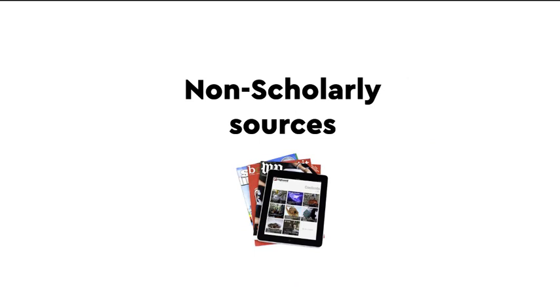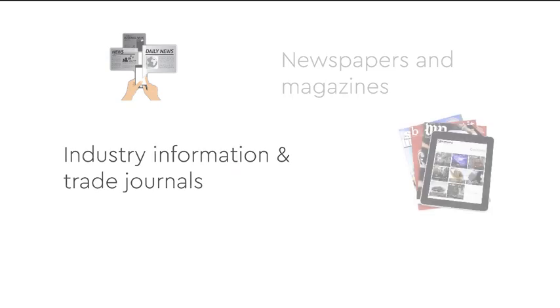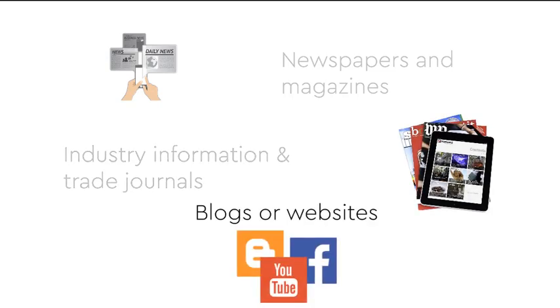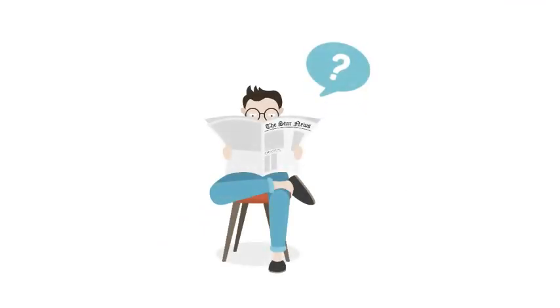Now let's look at non-scholarly sources. These can be useful sources of general information, which include newspapers and popular magazines, industry information and trade journals, blogs or websites including Wikipedia, or any form of popular writing geared toward a general audience. You may want to use a non-scholarly source when you need to find background information about a topic for your own knowledge.